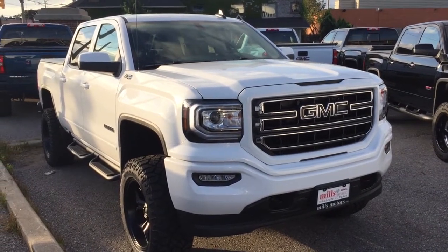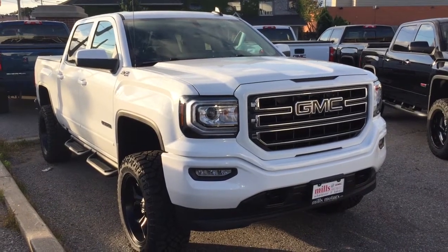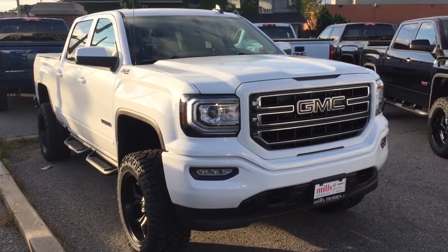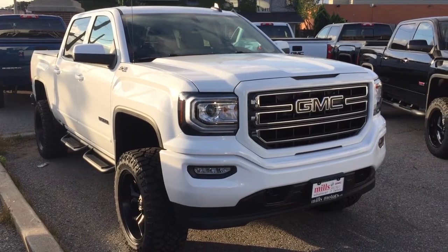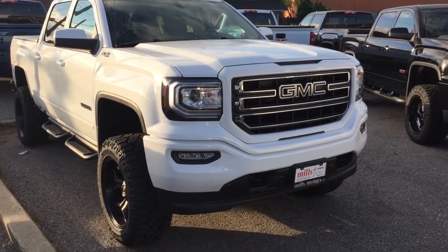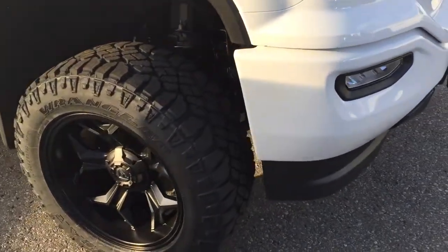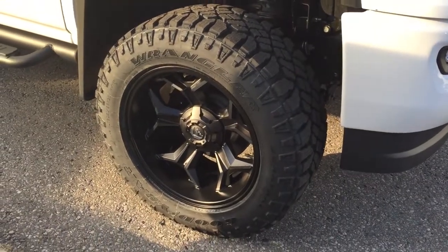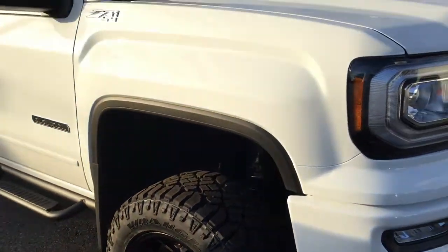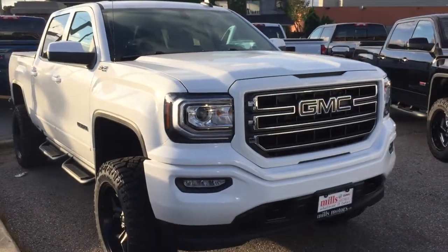Alright, time for another lifted truck here from Mills Buick GMC. This is the 2018 Sierra 1500 four-wheel drive crew cab — it is the Elevation Edition. Added to this, you've got the blacked-out GMC emblem and those 20-inch Fuel wheels with the Goodyear Duratrac tires, looking so sharp. We're gonna jump on in, take a look around, and come back out and walk around the outside of the truck.